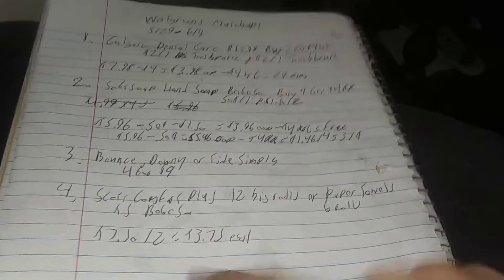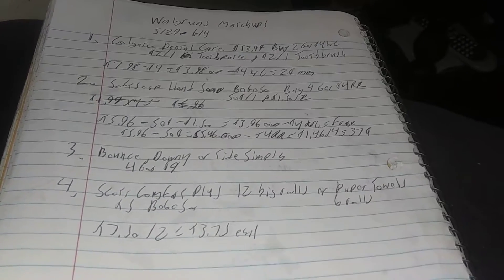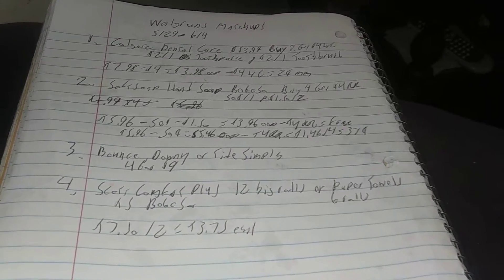Alright, this is TN Couponer. Hit that like button, comment down below, subscribe to the channel — do all that crazy stuff. And please don't forget to check out my clearance haul from Walgreens. Some new products are on there and you might get some great deals.